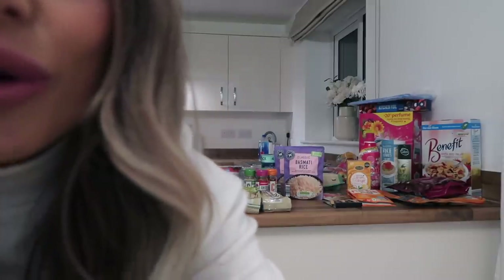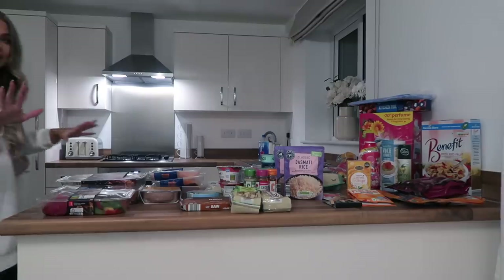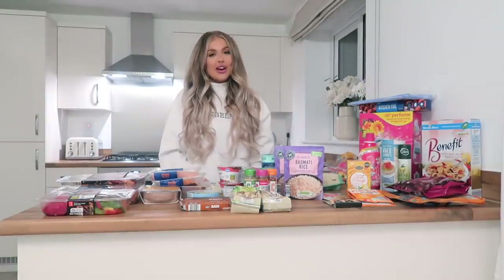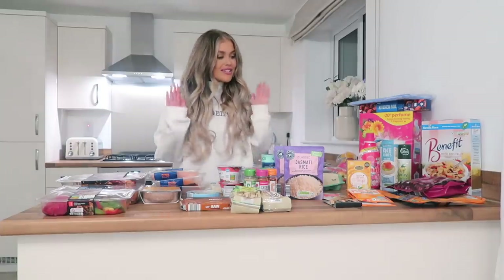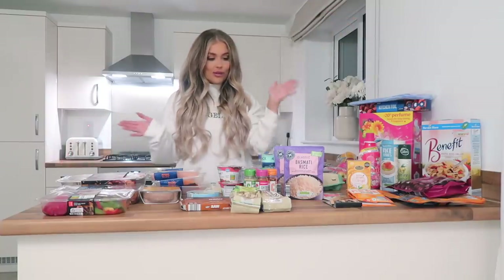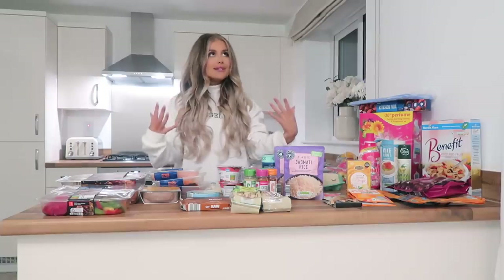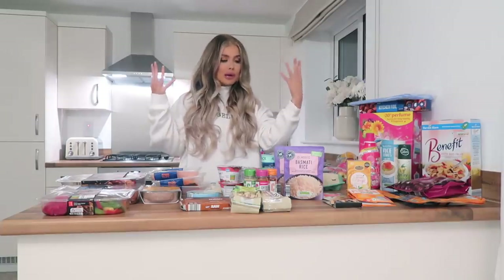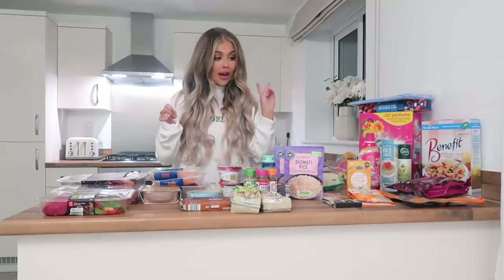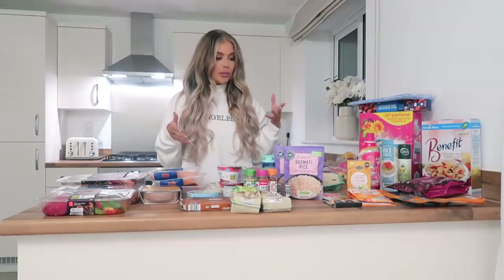Hello beautiful people, welcome back to my YouTube channel! If you are new here, I'm so happy to meet you. Today we are doing a rather large Aldi food shop — I'm absolutely blessed to be about two minutes away from Aldi again, so I'm very excited to start doing my food shopping there.